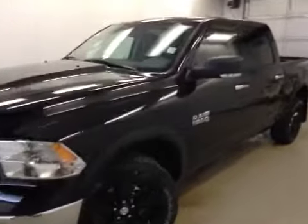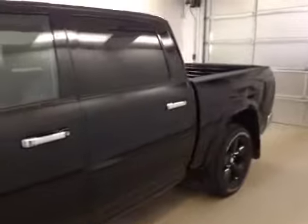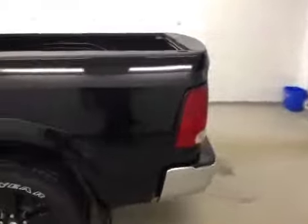Here we have stock number A41077, a 2014 DT1500 SLT, crew cab 4x4, color black.